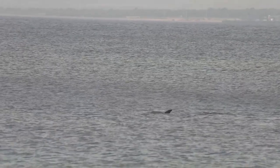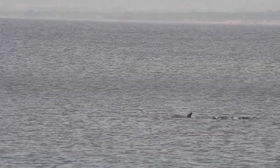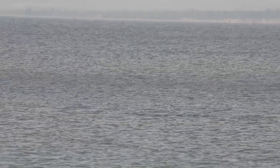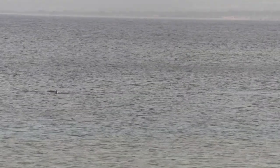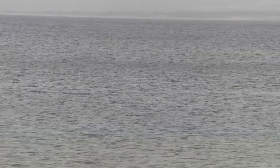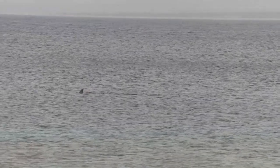À quelques centaines de mètres de la plage, un banc de dauphins est en chasse le long de la barrière de corail. Les dauphins sont des mammifères sociaux, évoluant en groupes familiaux. Ils utilisent divers types de vocalises pour se reconnaître et se coordonner lors d'une chasse en groupe.